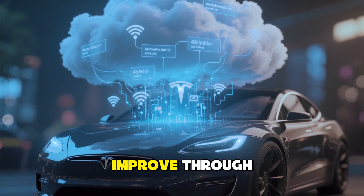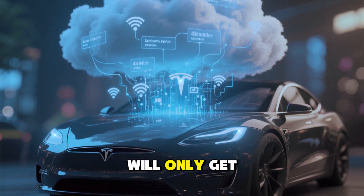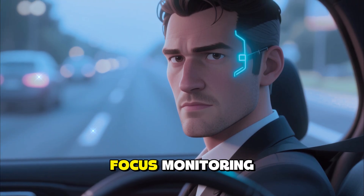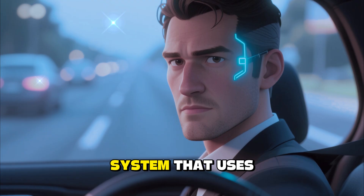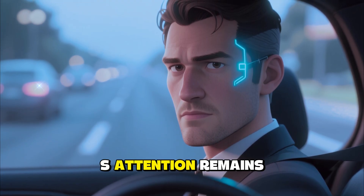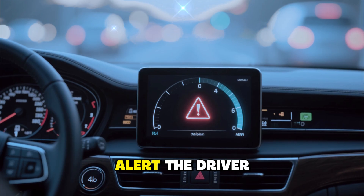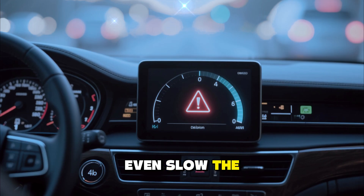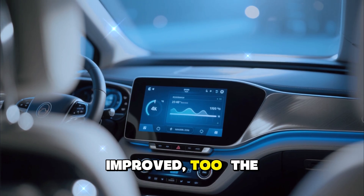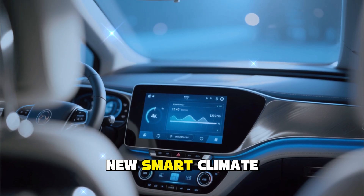The system is designed to continuously improve through over-the-air updates, meaning your 2026 Model S will only get smarter over time. Tesla has also introduced driver focus monitoring — an advanced safety system that uses infrared sensors to ensure the driver's attention remains on the road during semi-autonomous driving. The system can alert the driver or even slow the car automatically if needed.